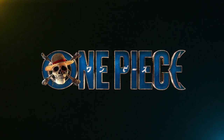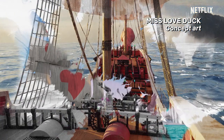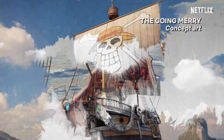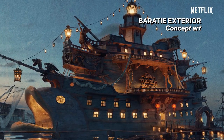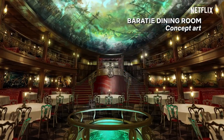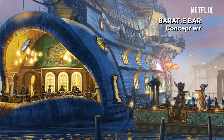Oda's world is so unique. Seeing all of this stuff in person, being able to reach out and touch it, has just been such an experience. Our crews down here in South Africa are incredible. And it's been so rewarding to see them taking Oda's world and bringing it to life.